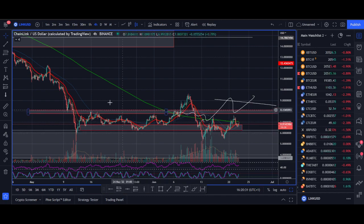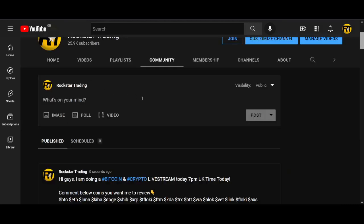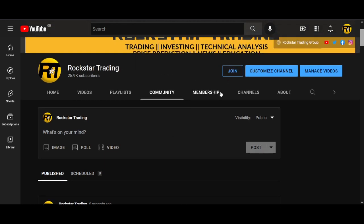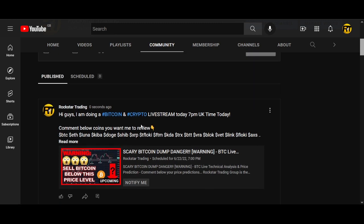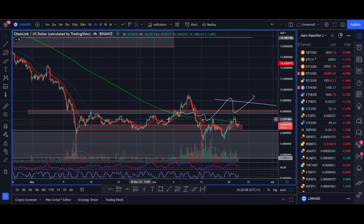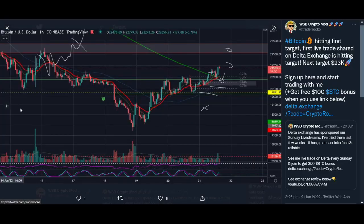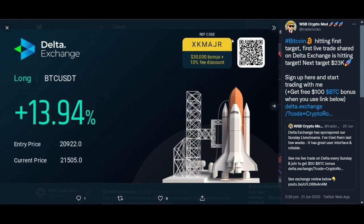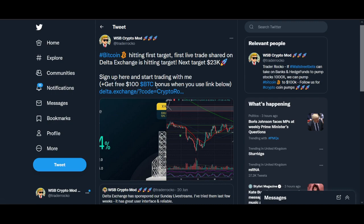If you are interested in live trade updates, make sure you subscribe to the channel and turn on the notification button. I do a live stream every Sunday and I'm also doing one later today. In the YouTube videos I share the zones I'm looking to buy and sell; in the live stream I can share live trades. The last Bitcoin trade I shared hit its first target and could be pushing higher. Subscribe, turn on notifications, and I'll see you on the live stream later.